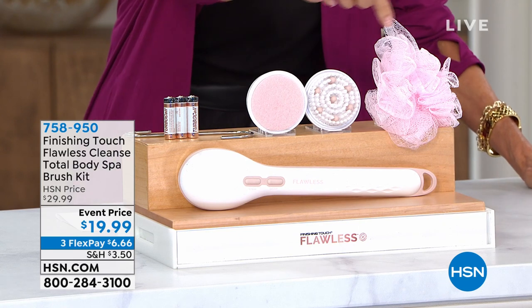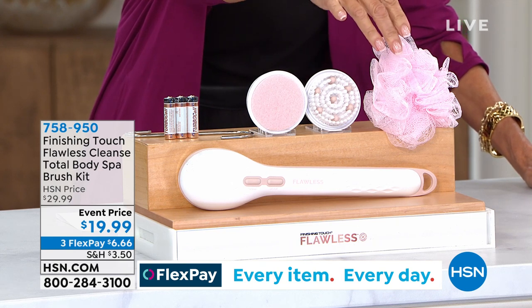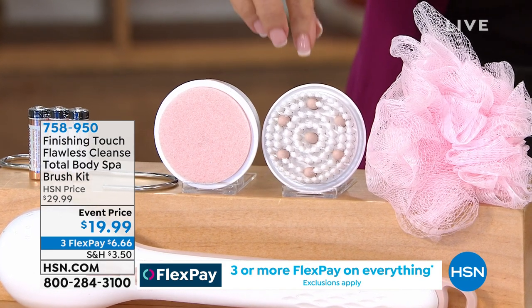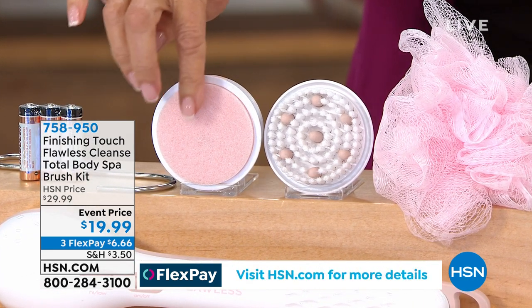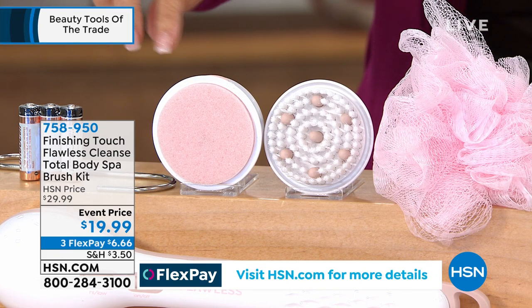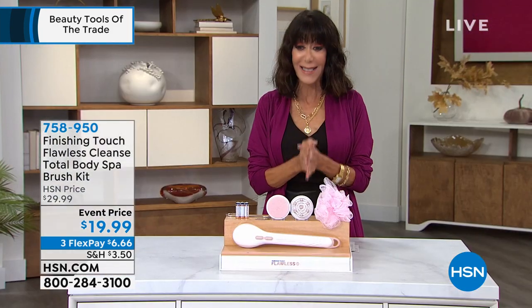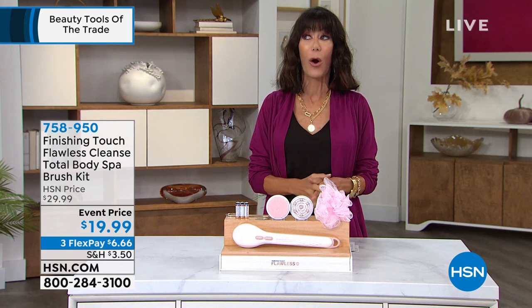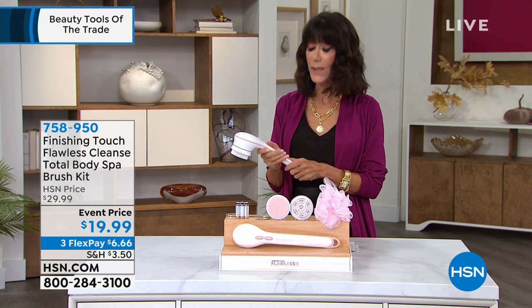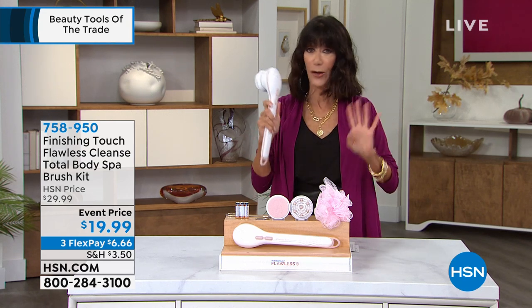You get all the different attachments: a sponge great for cleansing, soothing, and rejuvenating the skin; a brush for exfoliating dead cells; and a great scrubber where you can even add soap. You get the hook to hang it up, and we give you the batteries. Item number 758-950. It's one of the number one gifts we've ever presented here at HSN. I have one in the shower — my husband loves it.